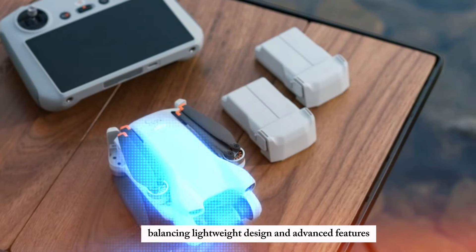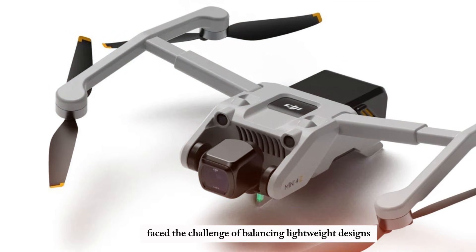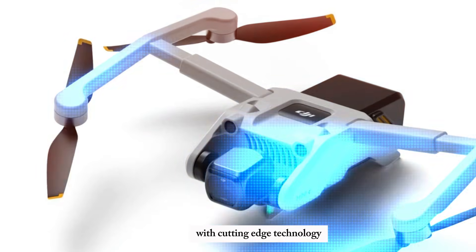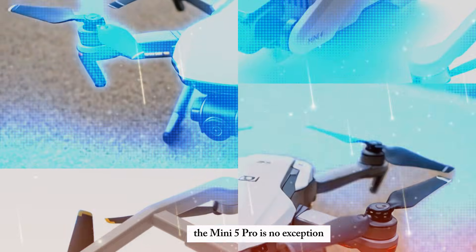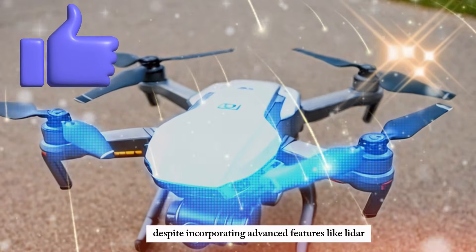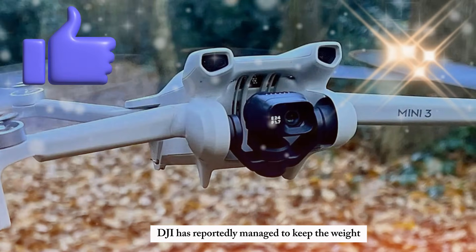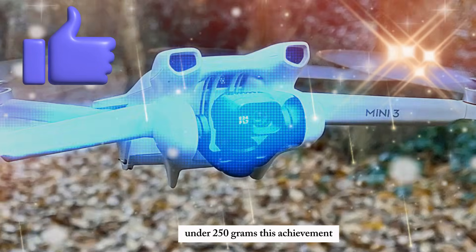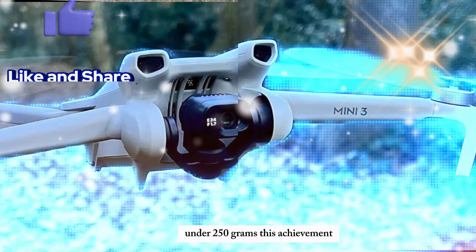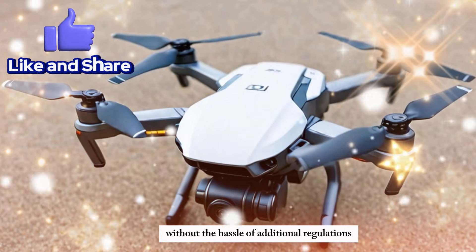Balancing lightweight design and advanced features. DJI has always faced the challenge of balancing lightweight designs with cutting-edge technology, and the Mini 5 Pro is no exception. Despite incorporating advanced features like LiDAR sensors and improved motors, DJI has reportedly managed to keep the weight under 250 grams. This achievement ensures that users can enjoy a feature-rich drone without the hassle of additional regulations.